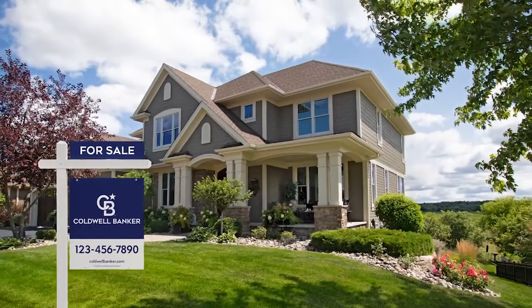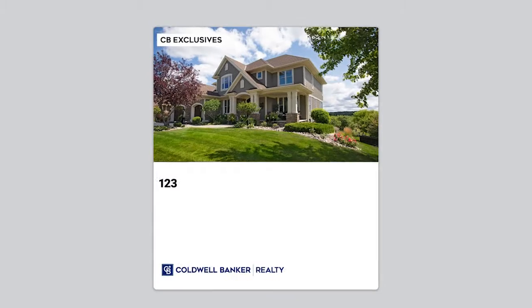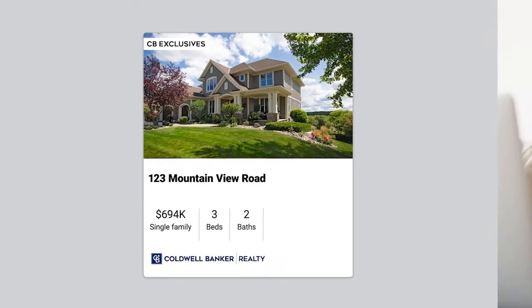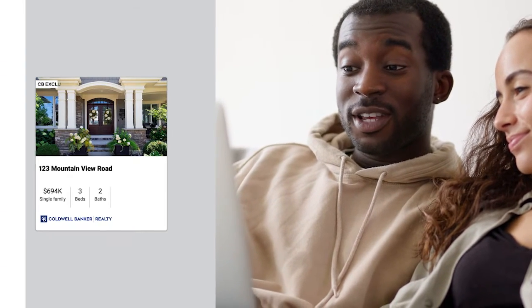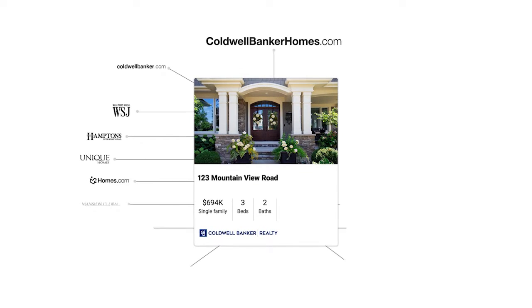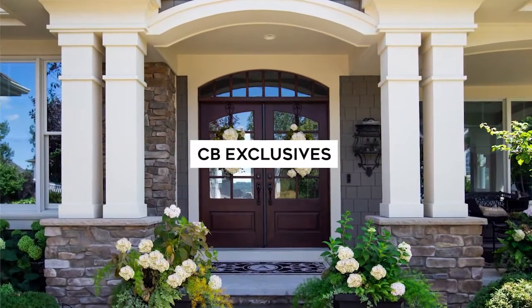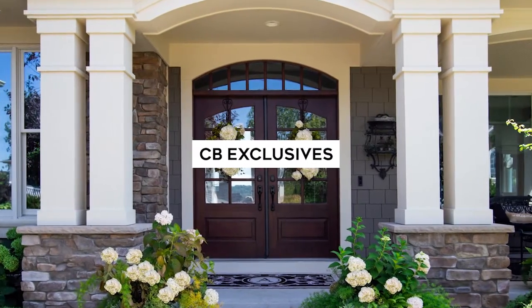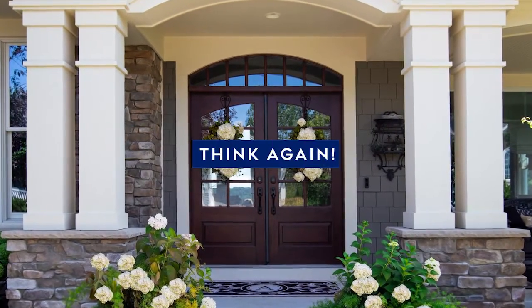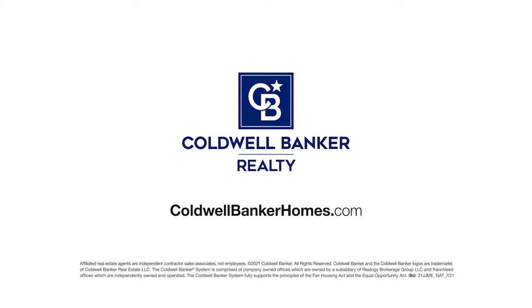Get your property sold even before the for-sale sign goes up. With CB Exclusives, a Coldwell Banker agent can market your home to our powerful network of over 50,000 agents who can share it with their buyers before it hits the market on online real estate sites. While your Coldwell Banker agent will promote your home on hundreds of websites, CB Exclusives offers an exciting opportunity to create early and immediate demand. So it's seen and sold. Start out smart with CB Exclusives and go straight to sold. Visit coldwellbankerhomes.com or contact a Coldwell Banker agent today and ask about CB Exclusives.